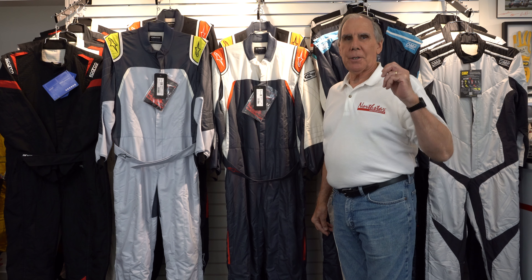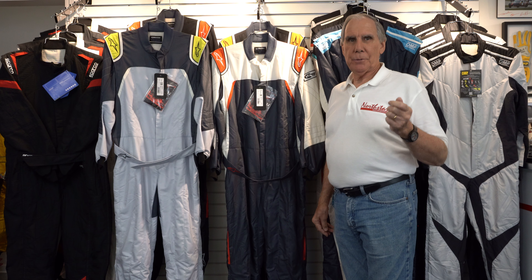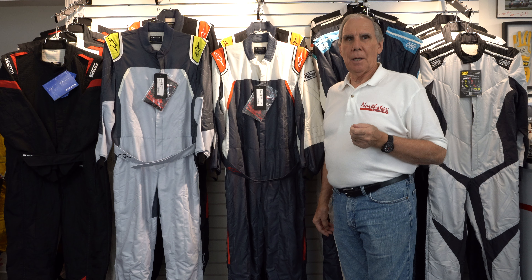From us, you can get all the clothing items — helmets, suits, shoes, gloves, Nomex underwear, seats, harnesses — and we even have two complete lines of brake pads from Pagid or Endless for your race car.